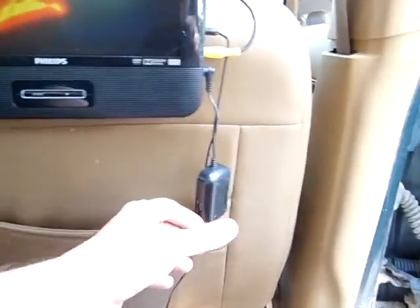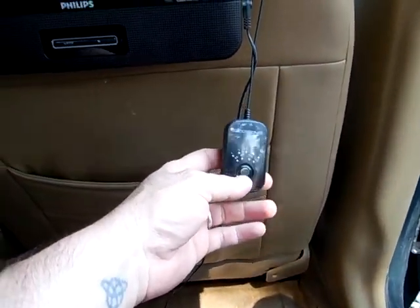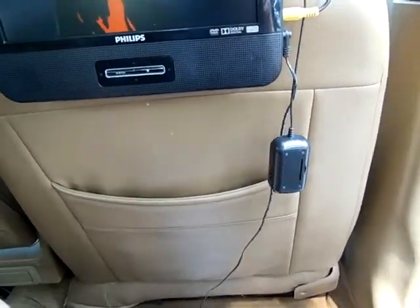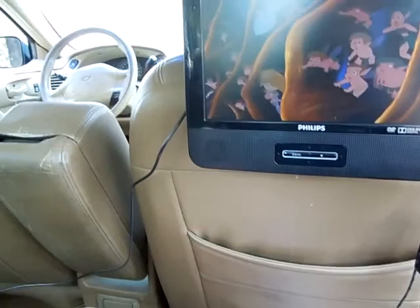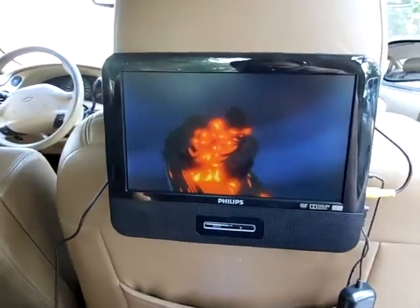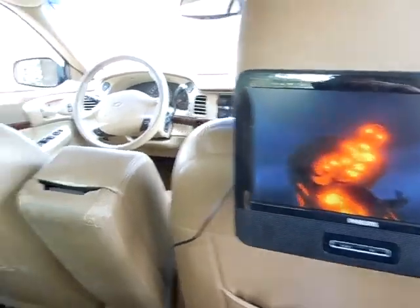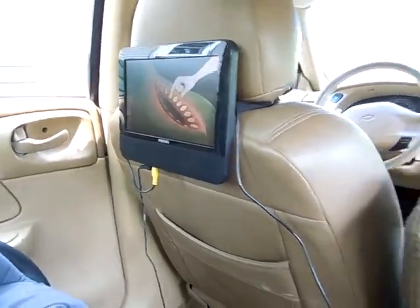Then I got this device, which can actually broadcast through the speaker system throughout the car so they can hear it. Because when you're driving with the air conditioner on and everything, you're not going to be able to hear very well. With it going through the speaker system, it is nice and loud and sounds really good.